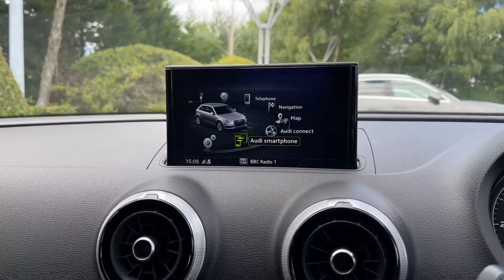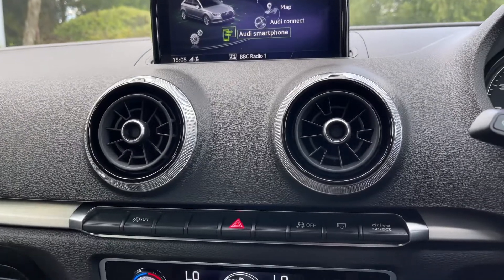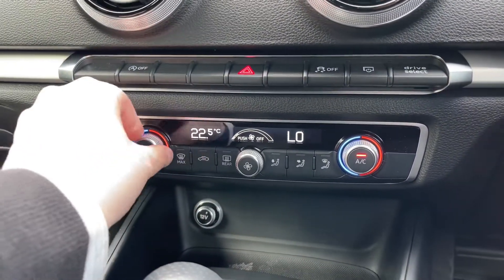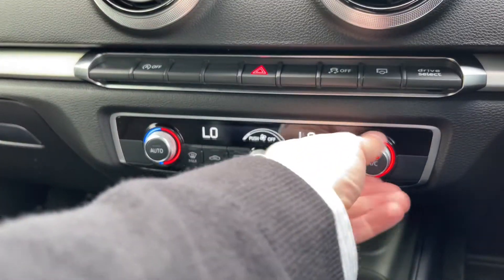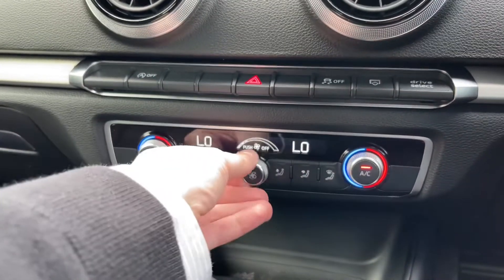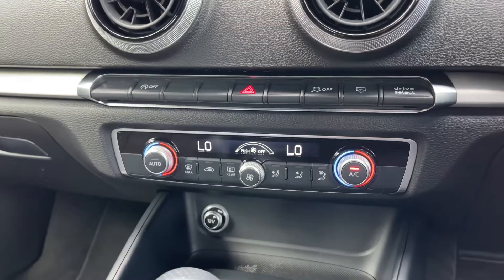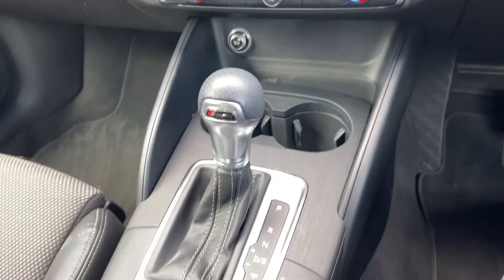Coming down below we have the two circular air vents as well as some quick access buttons. Further down below we come to this car's dual zone climate control system, with dials to either side to change the in-car temperature and the dial to the centre changing the fan intensity.